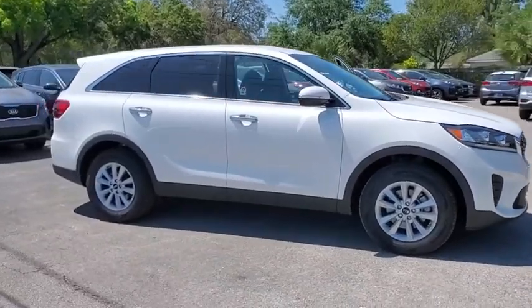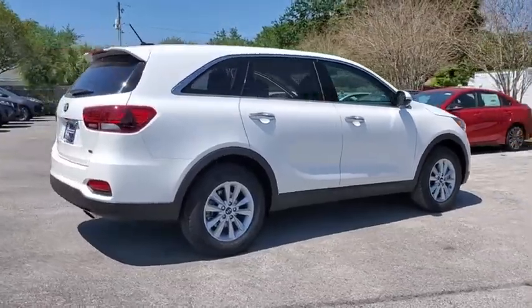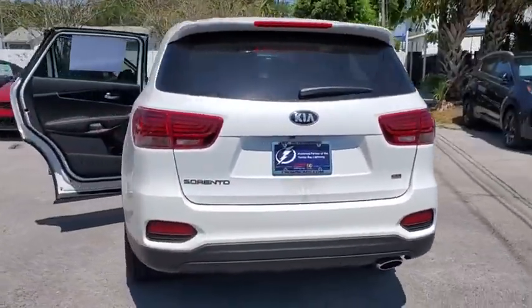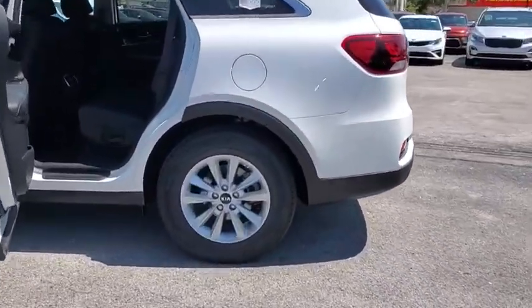Stop by and take a look at the 2020 Kia Sorento. The Kia Sorento is a comfortable riding, powerful compact SUV loaded with impressive standard features. Take one look at its stylish, sleek design and you'll want to cross over to a Sorento.